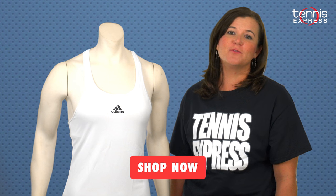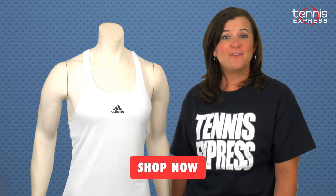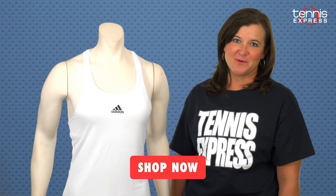Be sure to check out the other pro player gear guides on our YouTube channel so you can find out more about the looks and gear of the world's top pros as we move through the Grand Slam season. Thanks for watching and don't forget that you can find Simona's gear by visiting TennisExpress.com.